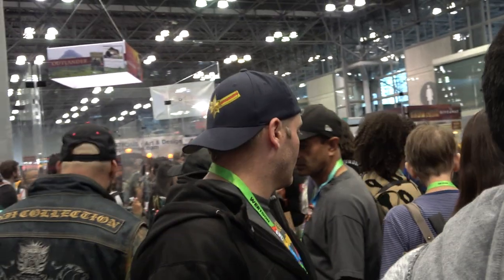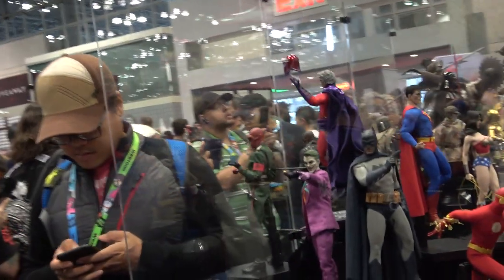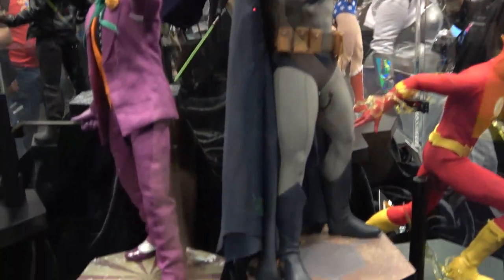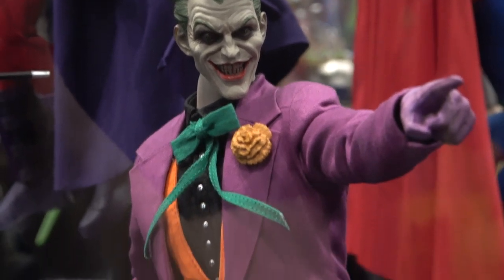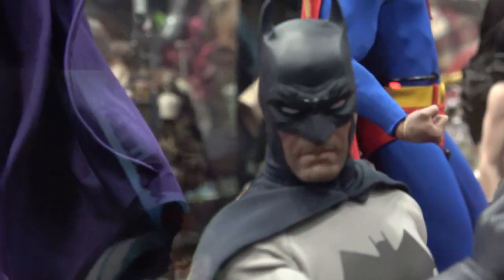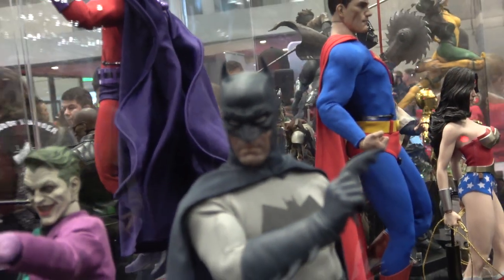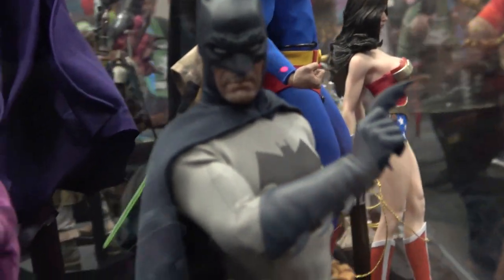Then we've got the Sideshow figures over here — I just have to fight my way through. So here we have Batman and the Joker. Sorry about the glare — I'll try and focus a bit better. So he's holding a Batarang.